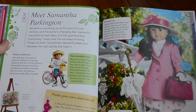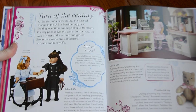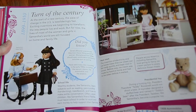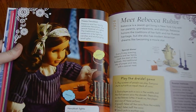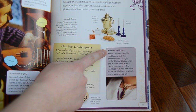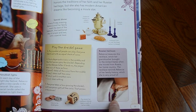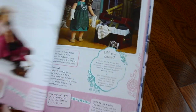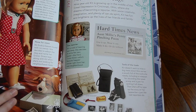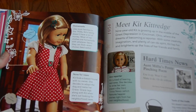Next is Samantha, who was from 1904. They have some of her old retired sets of her collection, and they have some of the new modern ones, which is cool, so they're combining them. Next we have Rebecca, who is from 1914. It says she is of Russian descent — I actually didn't know that. So she has a little necklace here that says Russian heirloom, and she lived in New York City. Next is Kit, one of my personal favorites. She's from 1934 in the Great Depression.